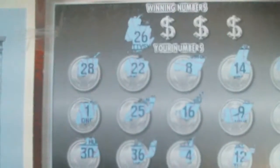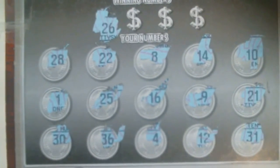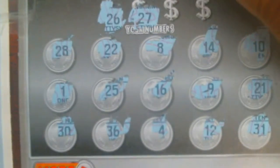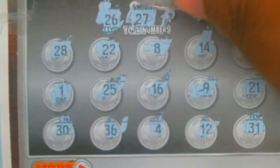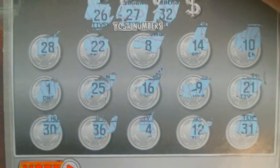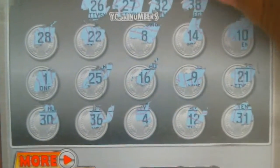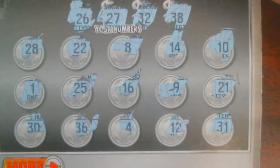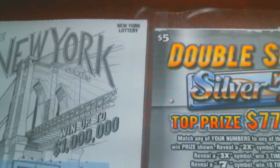All right, no symbols — just numbers to match. We got 26, 25, 36, 27, 28, 32, and the last number... 38. No matches, so we just got half our money back on this ticket. That's all right.